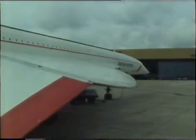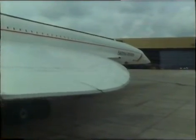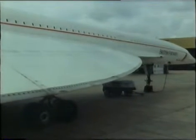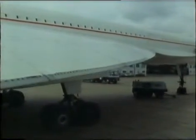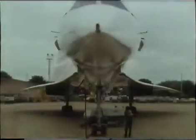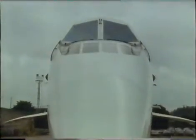In the battle to win passengers on the Atlantic, European manufacturers chose a different route. Instead of size, they decided that speed was the essence of air travel. To get back in the race with America, Britain and France decided to pioneer new technologies to build a supersonic airliner — the Concorde.